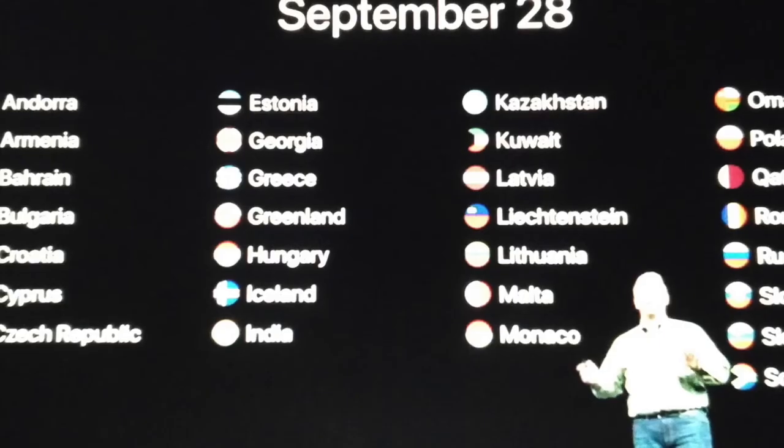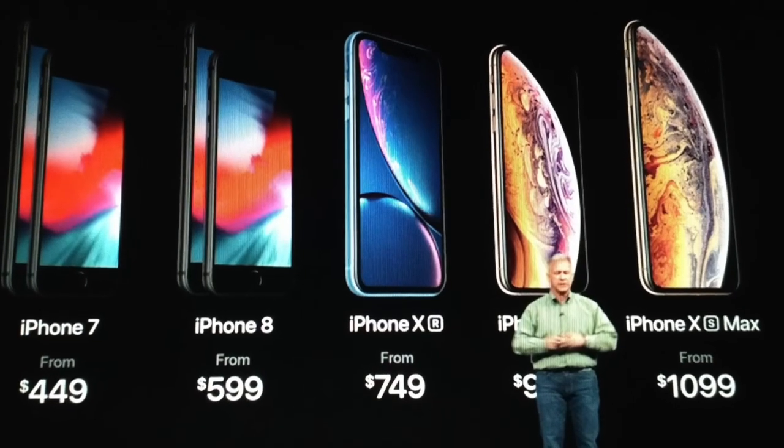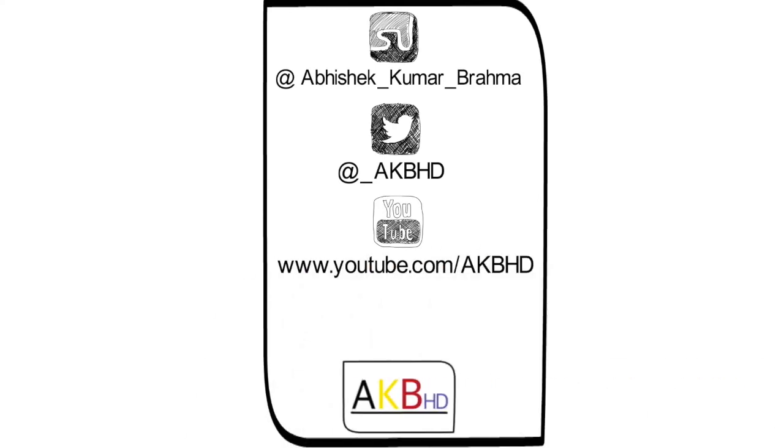That's all for this one. Please leave a thumbs up if this video was informative for you. Let me know what you feel about the releases in the comment section below, and I'll see you guys in the next video. Stay tuned!